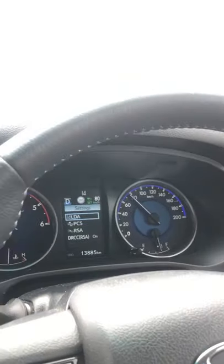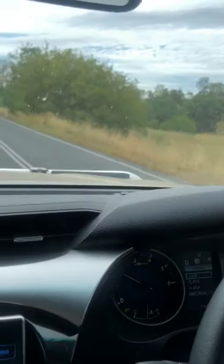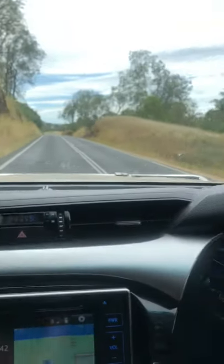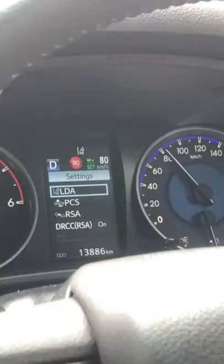My Lane Trace Assist just came in then and pulled us back to the right because I was a little bit to the left. So now that we're going at the prescribed speed limit that the vehicle has sensed, we're going at 80 and the cruise control is set at 80.